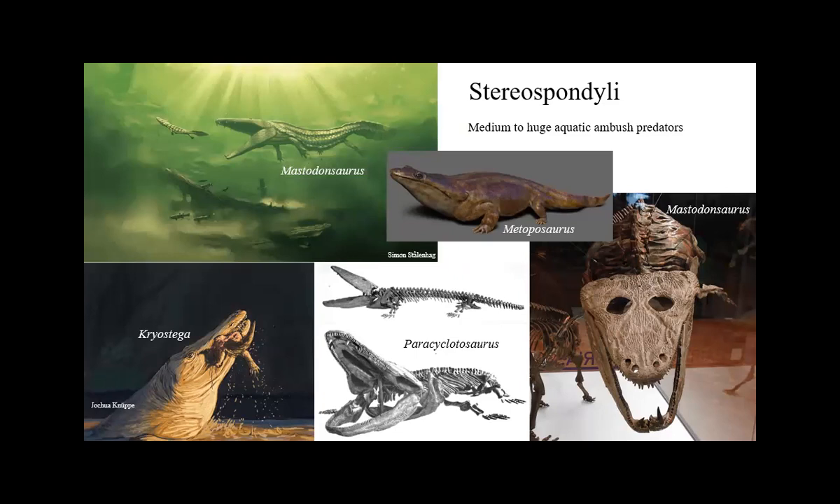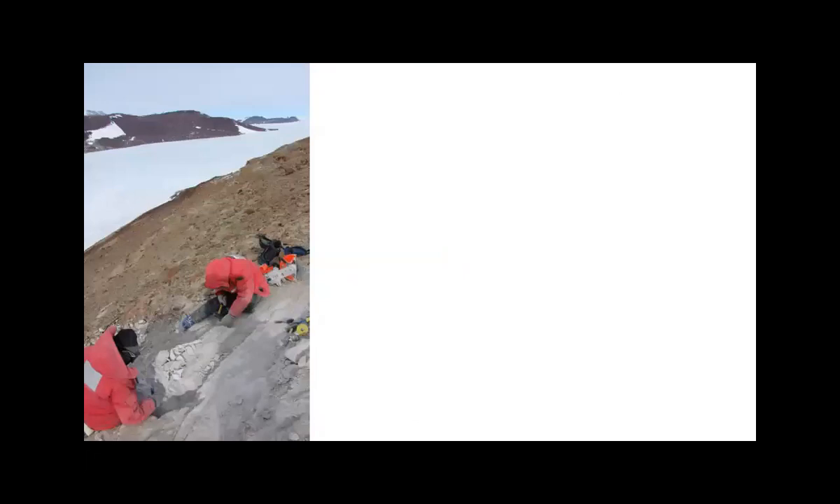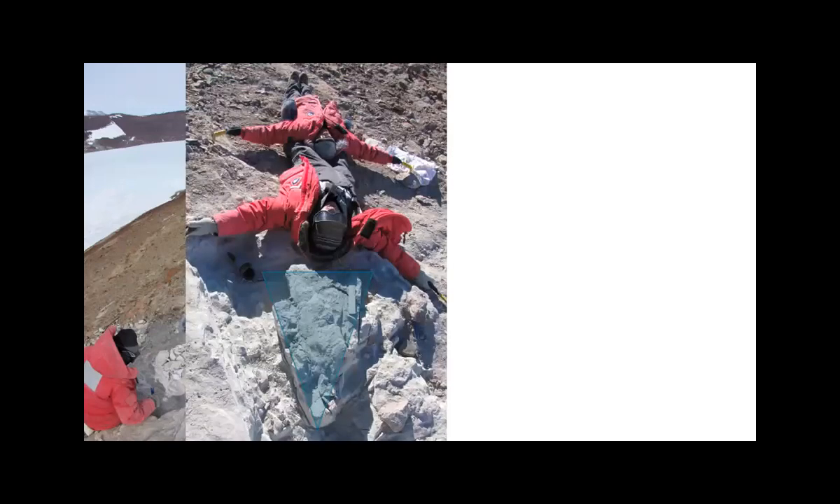These animals have a certain indignity in popular culture — some people call them the toilet seat animals because of their mouth and head shape, which I can't really refute. But that's a bummer for a group that was very successful for tens of millions of years. Almost all of my research is in the Permian and the Triassic, so these are animals I have to find and deal with all the time. This is a picture of me and another grad student in Antarctica, in the Trans-Antarctic Mountains getting close to the South Pole.